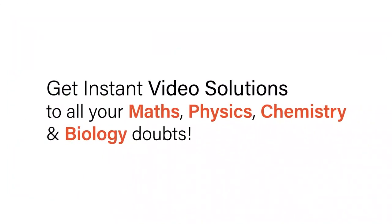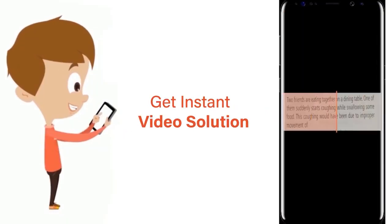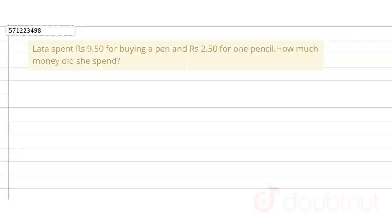With Doubtnut, get instant video solutions to all your maths, physics, chemistry, and biology doubts. Just click the image of the question, crop it, and get an instant video solution. Download the Doubtnut app today. In the given question, Latha spent some money on a pen and a pencil.